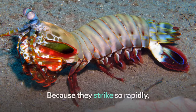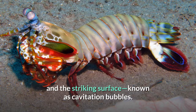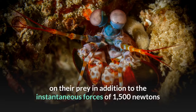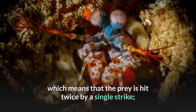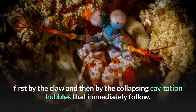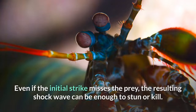Because they strike so rapidly, they generate vapor-filled bubbles in the water between the appendage and the striking surface, known as cavitation bubbles. The collapse of these cavitation bubbles produces measurable forces on their prey in addition to the instantaneous forces of 1,500 newtons caused by the impact of the appendage against the striking surface, which means that the prey is hit twice by a single strike — first by the claw and then by the collapsing cavitation bubbles that immediately follow. Even if the initial strike misses the prey, the resulting shock wave can be enough to stun or kill.